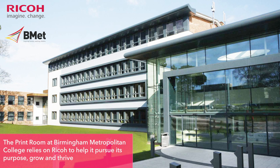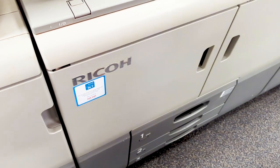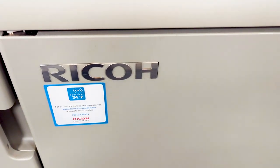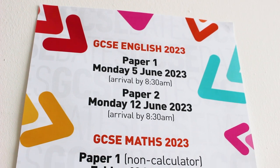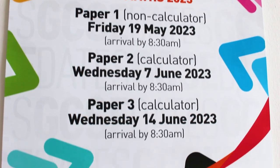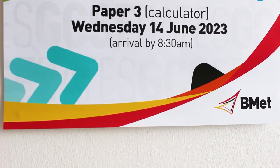The team at the Print Room turned to Ricoh to support its ambition to help staff and students thrive through the production of high quality print-based learning material and large format creative and information displays. Today it is more adaptable, productive, efficient and effective than ever before. The Print Room has innovated to become far more accessible and sustainable with the use of Market Direct Storefronts supplied by Ricoh.